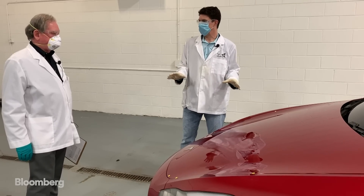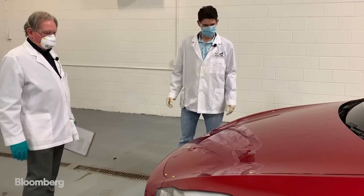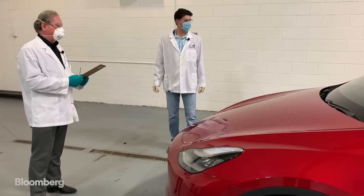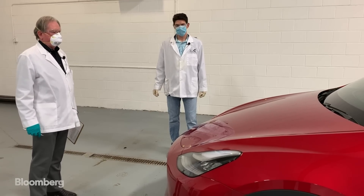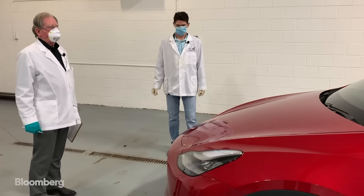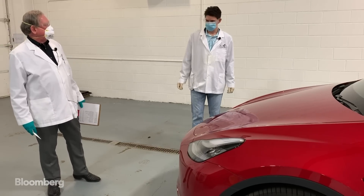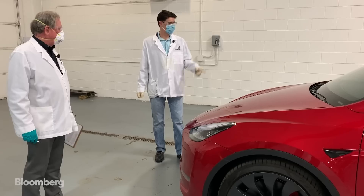Bottom line, it doesn't sound like there are major problems with the external build and how this thing looks. Actually, I like the look of this much, much better than the Model 3. Of all the electric cars we've seen so far, this is probably my favorite — although I really like the Jaguar look too. And the BMW i4 that they're bringing out — did you see the pictures? Yeah, I like that a lot, that's a really cool looking car. Let's have a look inside.